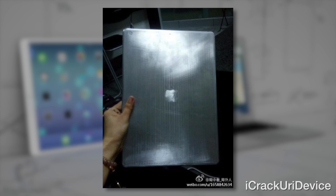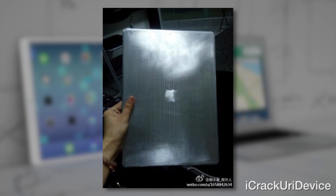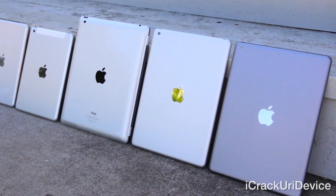Moving on, an image of what's allegedly an industrial prototype of the rear casing for Apple's rumored upcoming larger 12.9-inch iPad was leaked on a Chinese microblogging site and picked up by a vast majority of Apple news and rumor sites. Previously, there have been reports suggesting Apple will release a larger iPad — dubbed the iPad Pro — to complete their tablet lineup alongside the smaller 7.9-inch iPad Mini, the original 9.7-inch iPad Air, and the 12.9-inch variant. So what are your thoughts on a larger iPad? Should Apple release one? Let me know in the comments section.